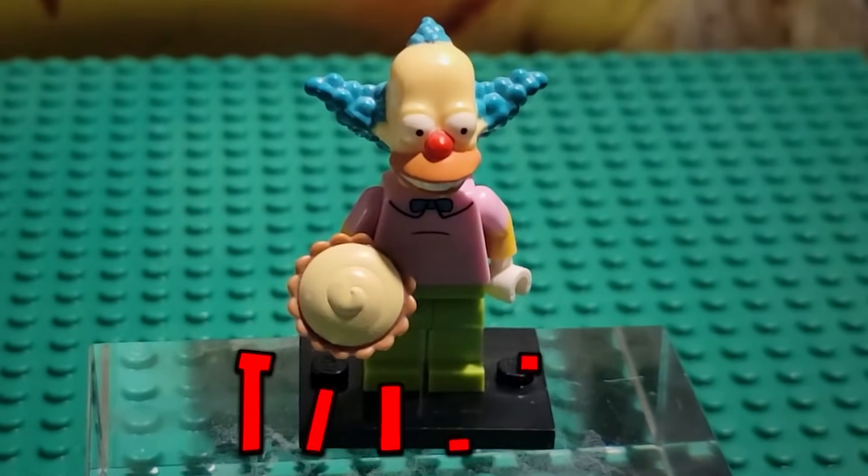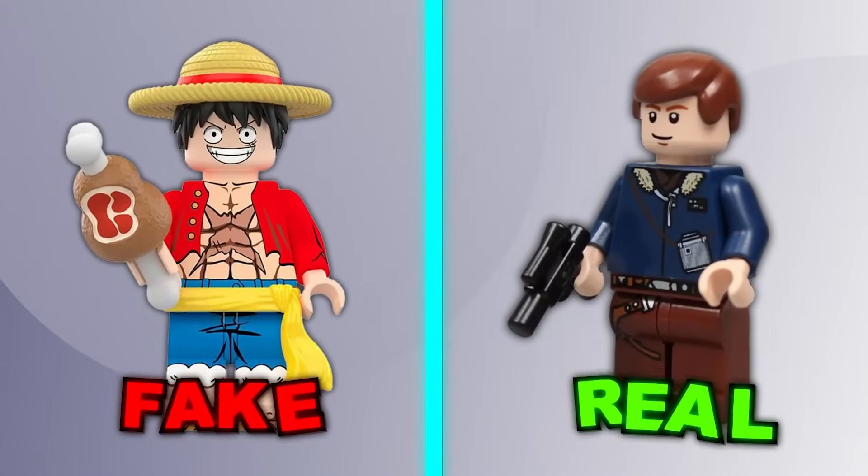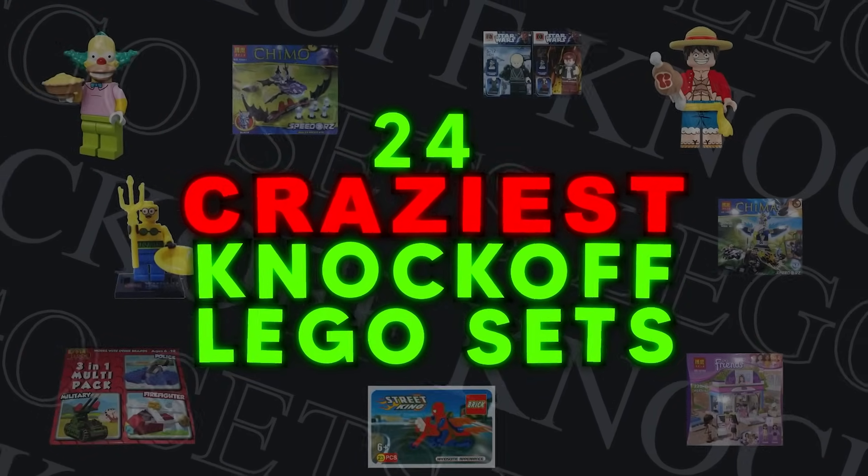From this Krusty the Clown minifigure that literally got banned, to this Luffy minifigure that actually looks surprisingly real — these are 24 of the craziest banned LEGO knockoffs.